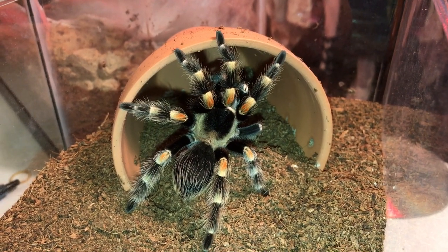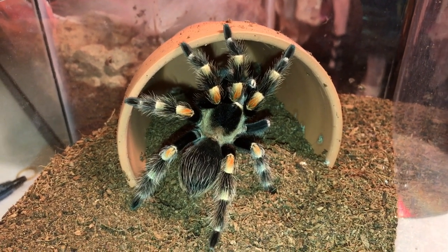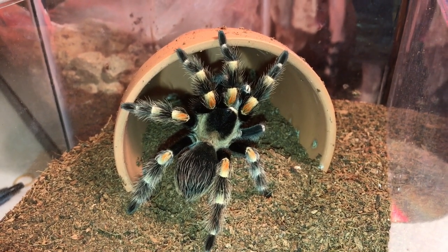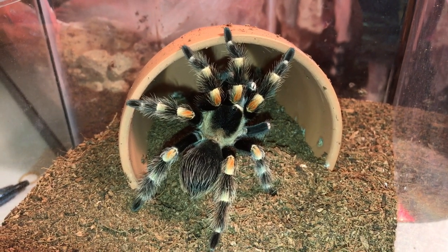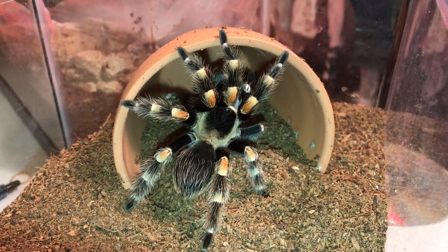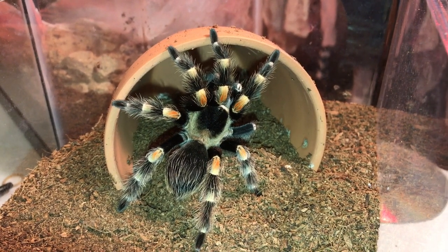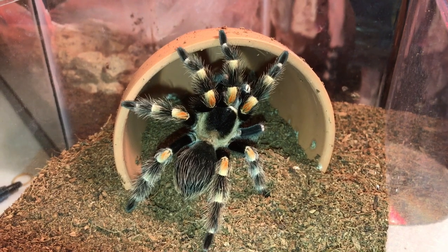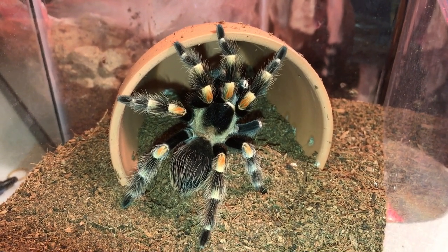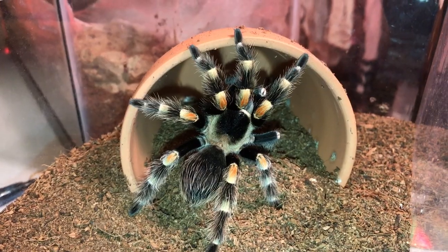Number one on my list has got to be the Brachypelma hamorii. They are known to be hair flickers but they are absolutely beautiful and very docile. I would rather have a tarantula flick hairs than go into threat posture and bite. Mine is a little bit of an exception to the rule — she is pretty crazy — but overall she was one of my first starter tarantulas. She was handleable at one point but not so much anymore, so I do keep her in her enclosure. She is absolutely stunning, as you can see.